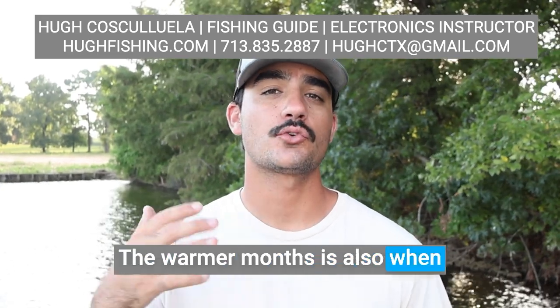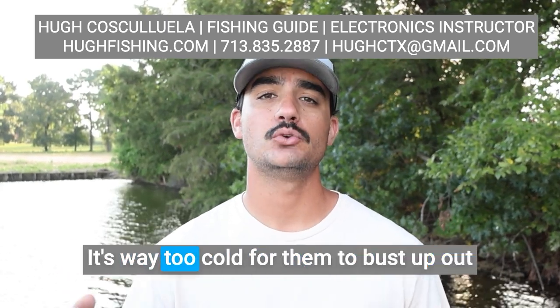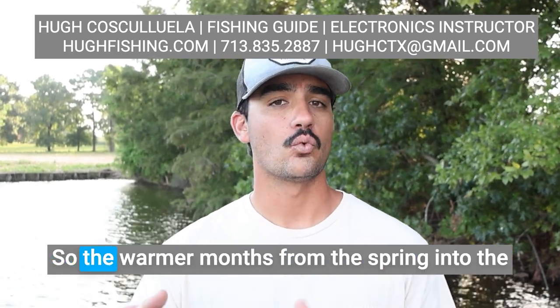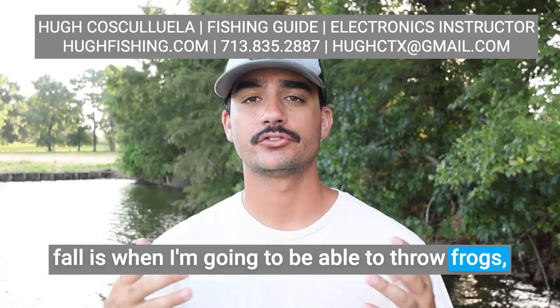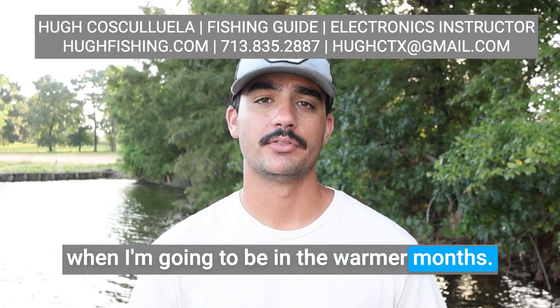The warmer months is also when we're able to throw topwater baits. In the wintertime I would never dream of throwing a topwater — it's way too cold for them to bust up out of the top of the water to eat something. So from the spring into the fall is when I'm going to throw frogs, spooks, poppers, and any other topwater baits.